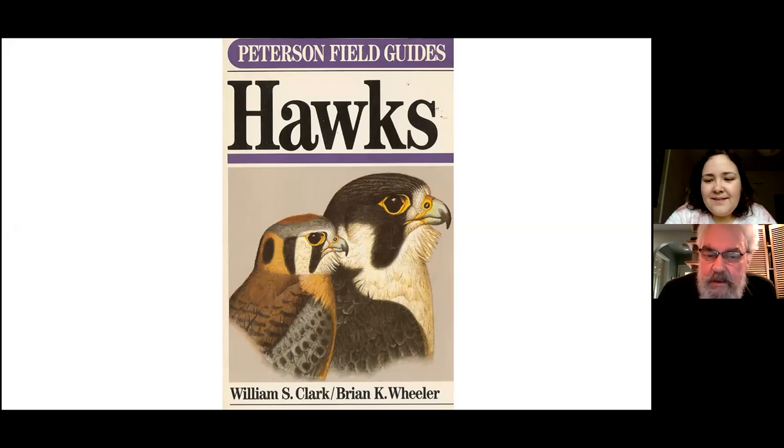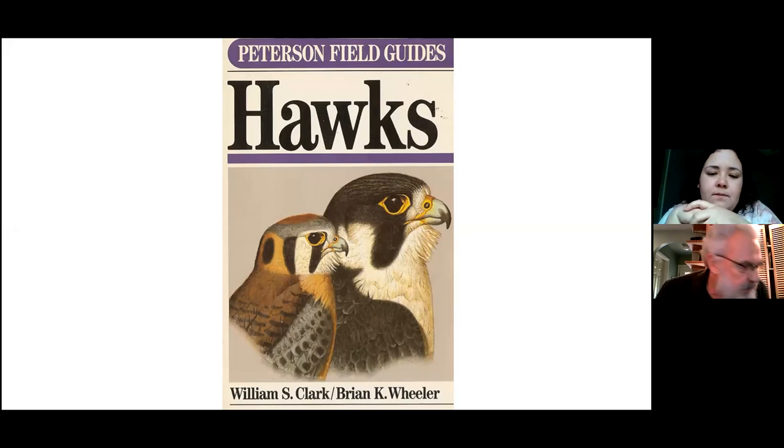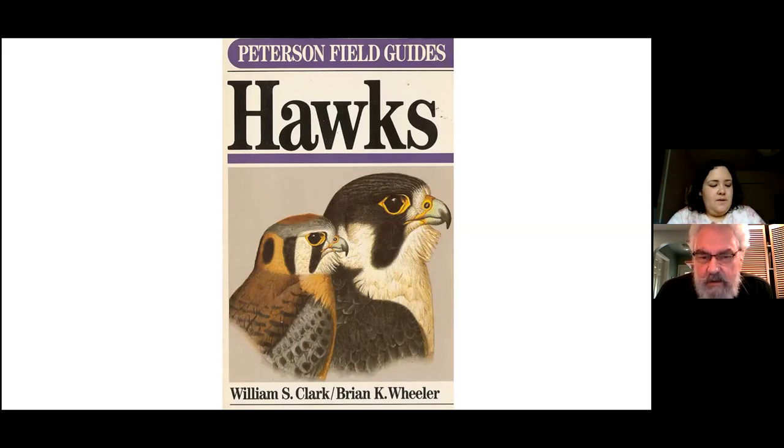What we're going to do is look at hawks, falcons, eagles, birds of prey. This is a book you might want to pick up if you're in North America — the Peterson Field Guide to Hawks, Falcons, Vultures, Eagles, etc. of North America. Well worth getting a copy; it really helps ID the birds.